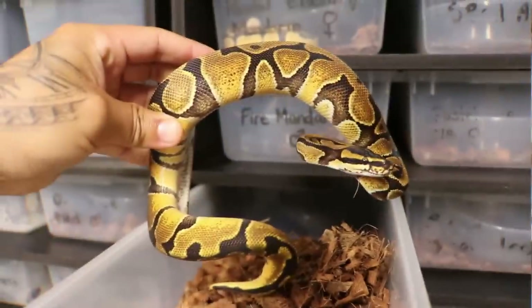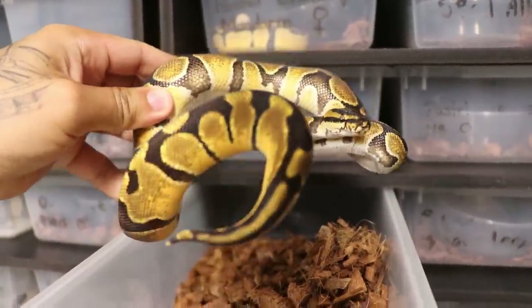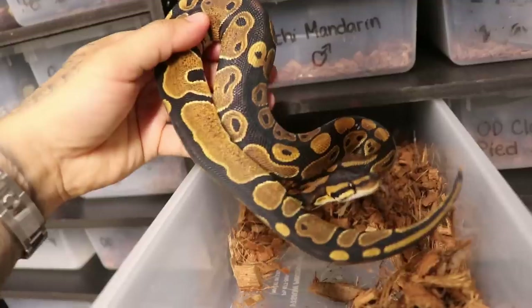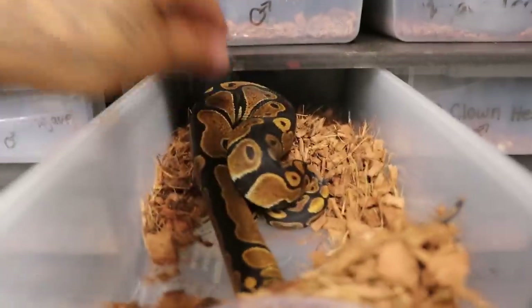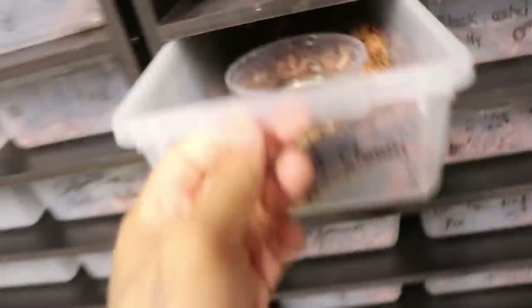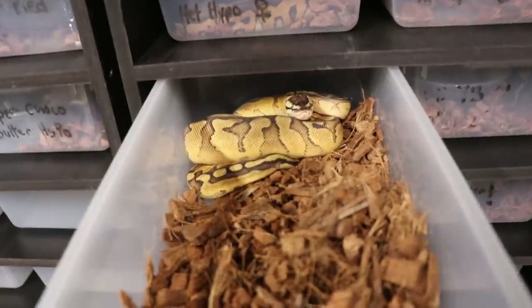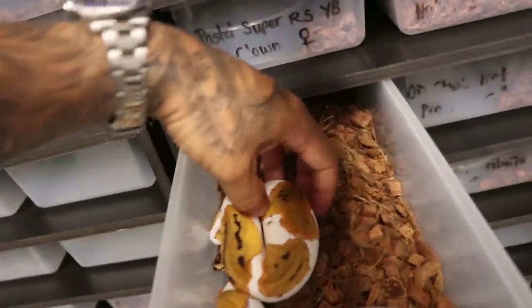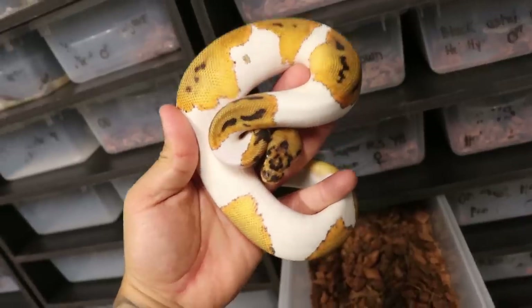Let's check out some other cool snakes. Look at that — Enchi Mandarin. How insane, so orange! I love this snake. And then we have our regular little Mandarin — I think this one proves out hypo. Then we have a really pretty Black Pastel Clown, 100% hypo holdback. And there's a Pastel Super Red Stripe Yellowbelly Het Clown. My Orange Dream Leopard Clown Pied female — I got so lucky hatching this thing.